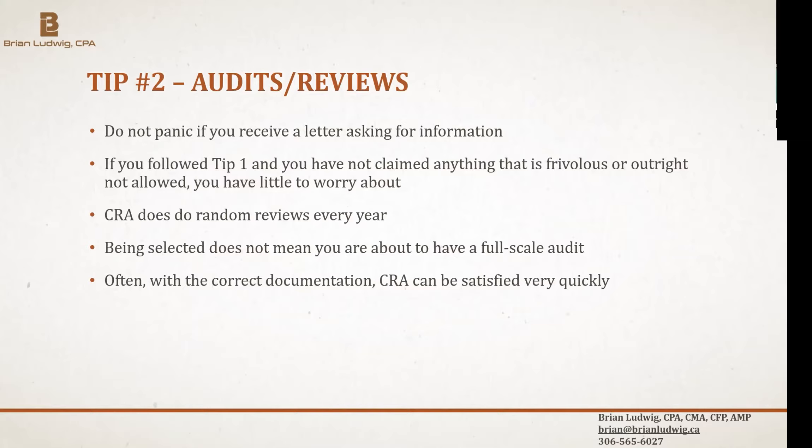CRA doesn't do many full-scale audits anymore. Quite often they just do a random review, sending a letter saying they're looking at a specific line — like charitable donations — and asking you to send copies of your receipts. If it matches what you claimed, you're done. Don't panic; just read the letter closely, see what they want, and provide the documentation, and hopefully it gets settled quickly.